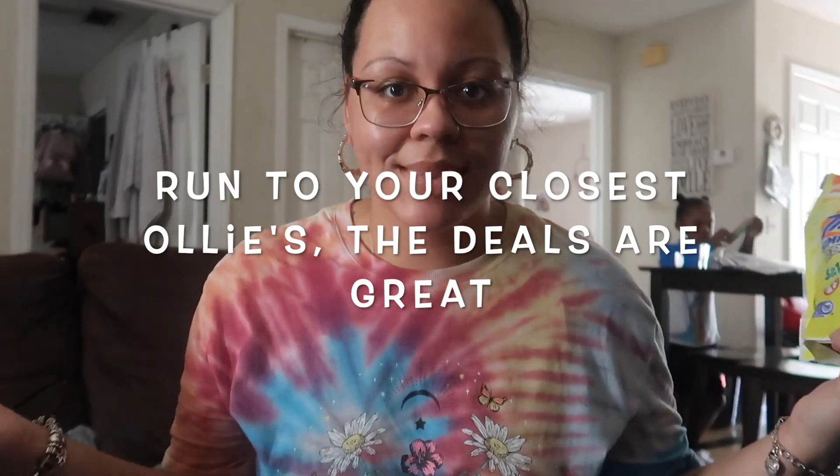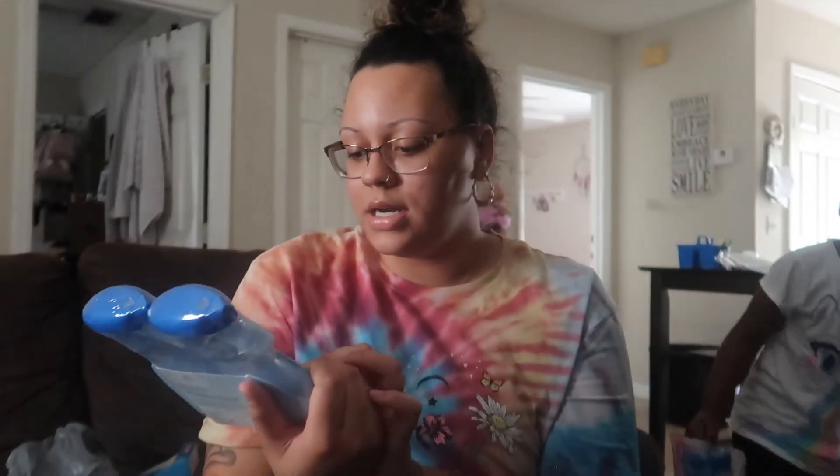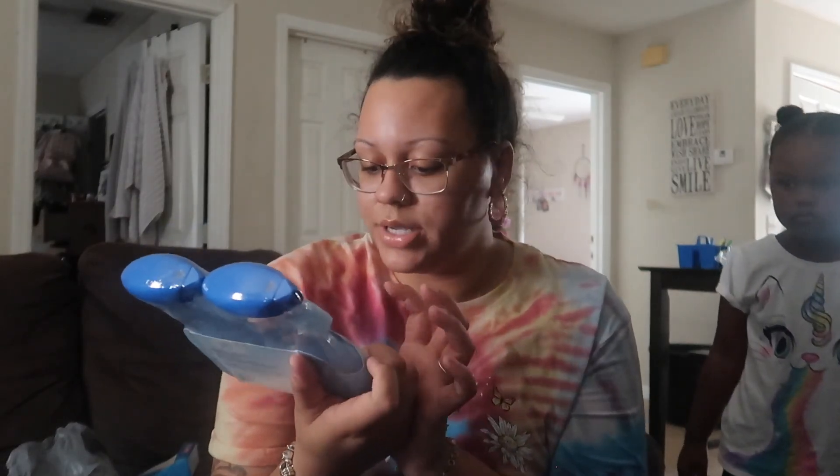I got two of these Downy Calm because these are my absolute favorite fabric softener. These were $9.99 — usually you get the small container for $9.99, but I got these big jugs. I also needed some more Febreze Fabric.